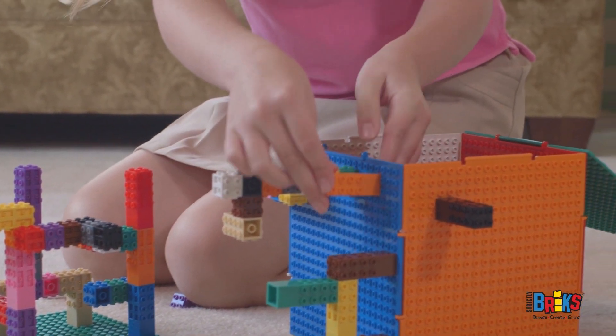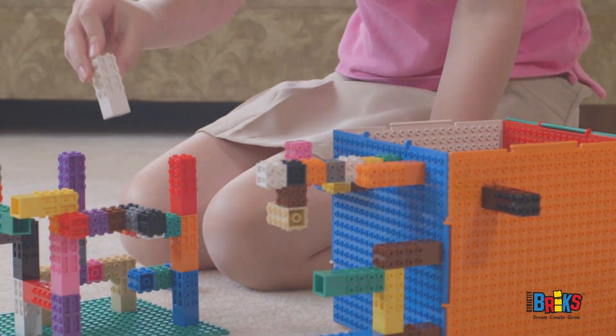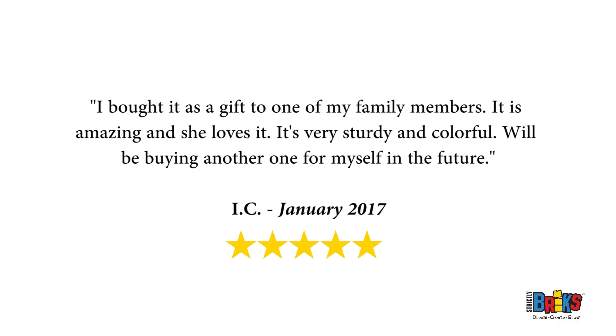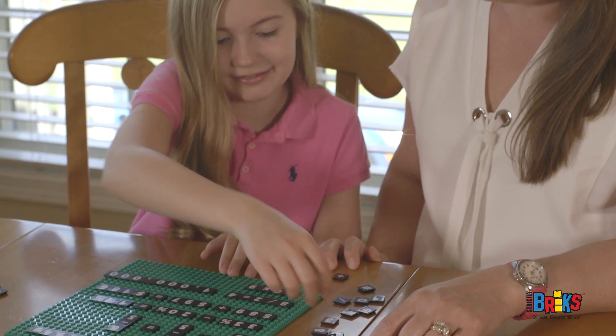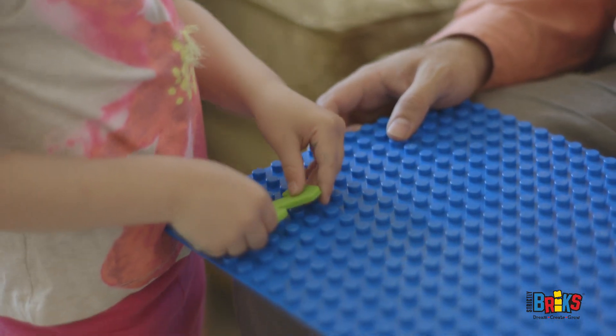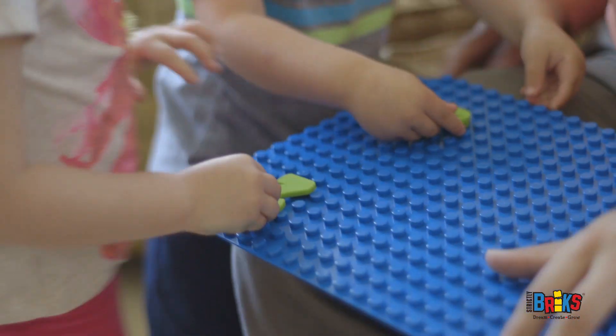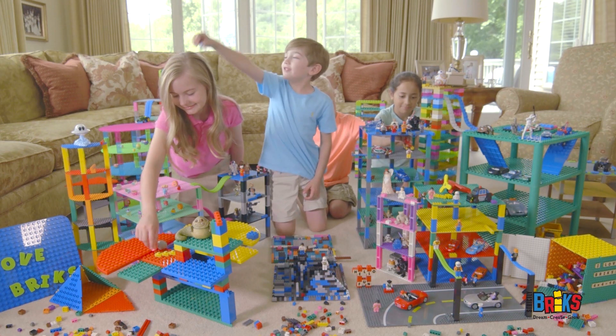Or combine the cube or pyramid with your Creators and watch your child's imagination soar. At Strictly Bricks, we understand the importance of making learning fun, and setting aside time for kids to play away from TV, video games, and other digital media.